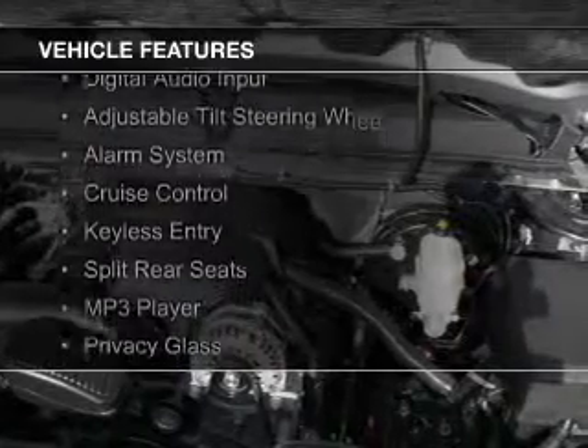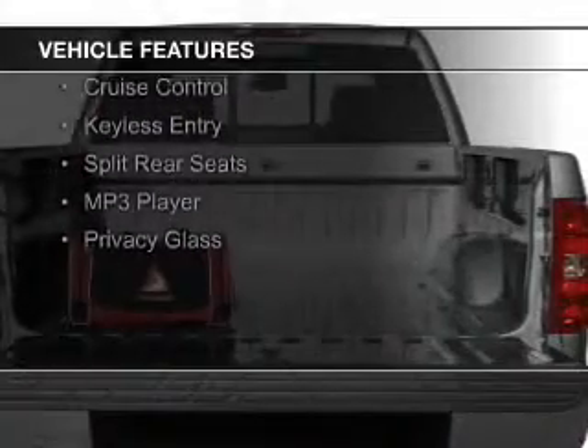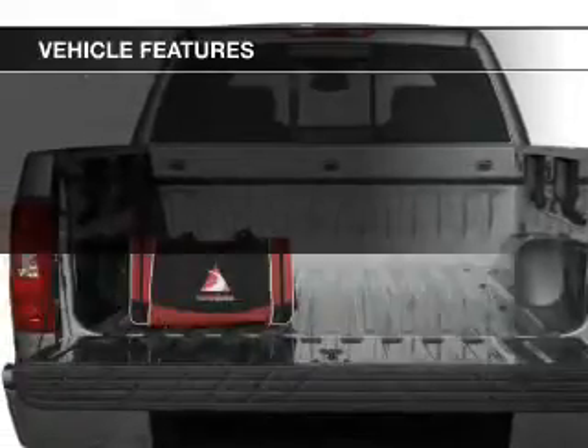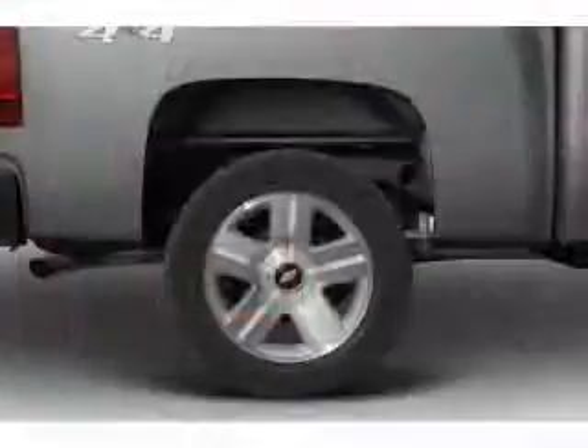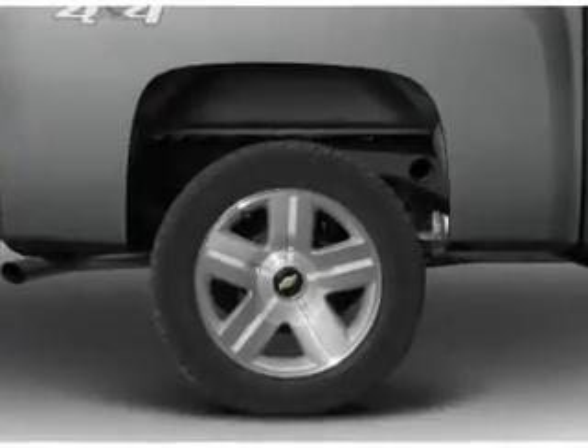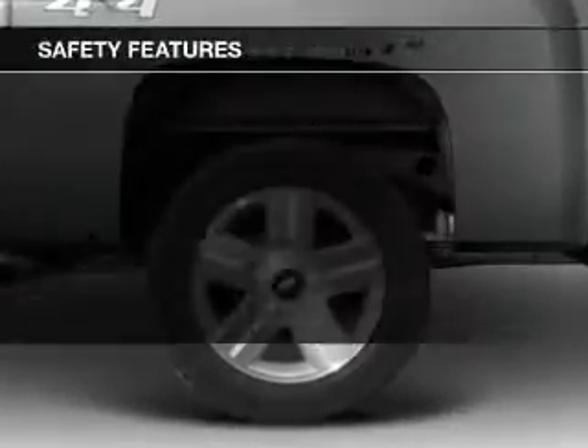Sirius XM satellite radio, digital audio input, an adjustable tilt steering wheel, an alarm system, cruise control, keyless entry, split rear seats, an MP3 player, and privacy glass. Safety was made a priority with these features.